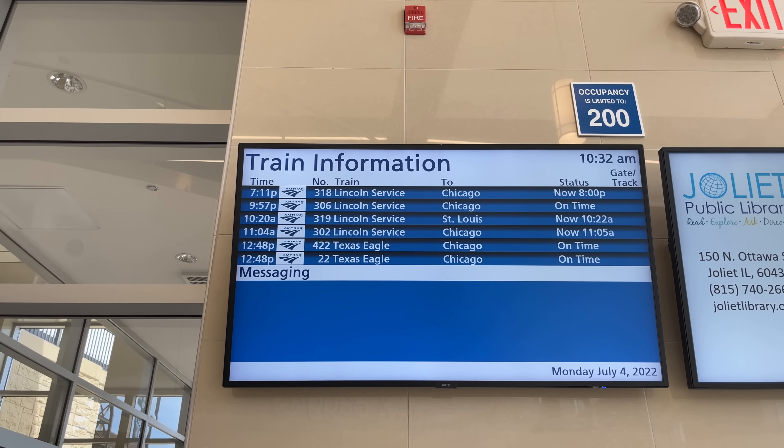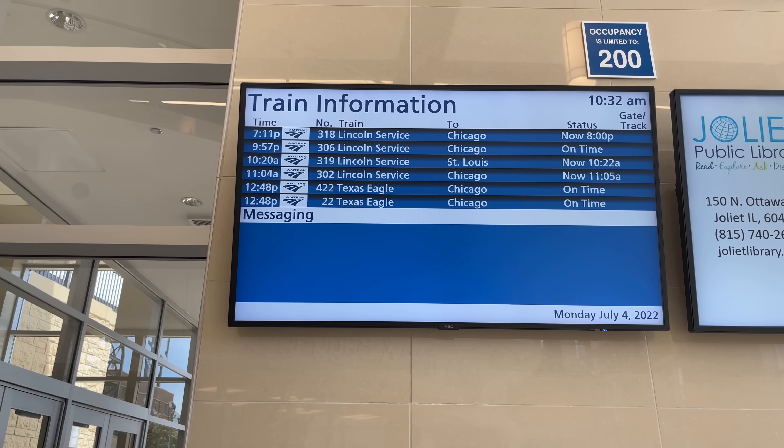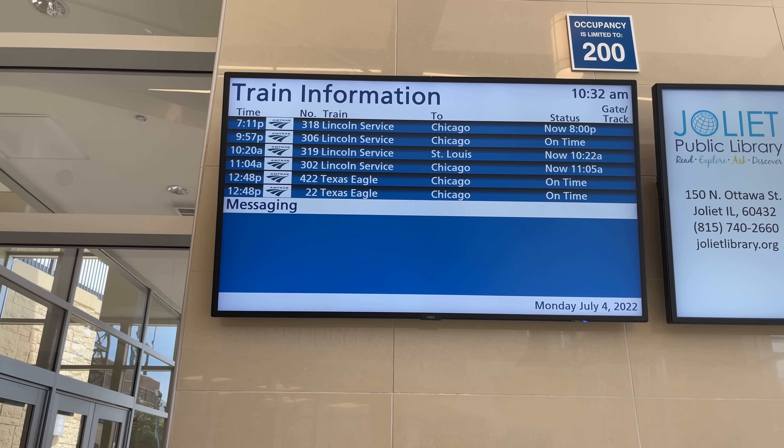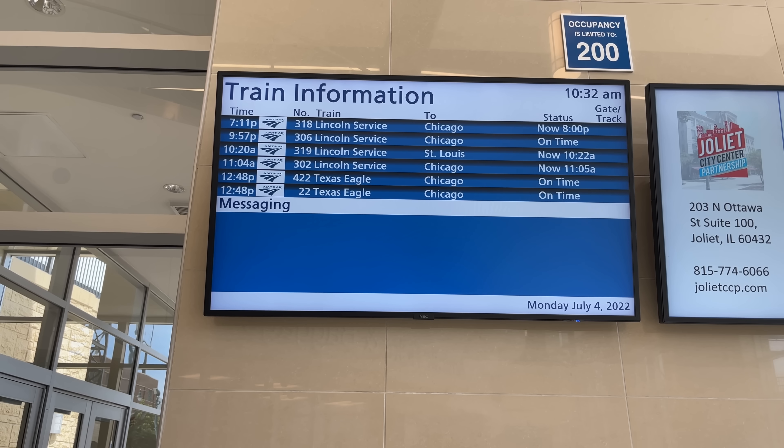A glance at the Amtrak departure board shows that our train, Amtrak train 302 to Chicago, was still relatively on time, having been delayed by a single minute from its original 11:04 AM departure time.